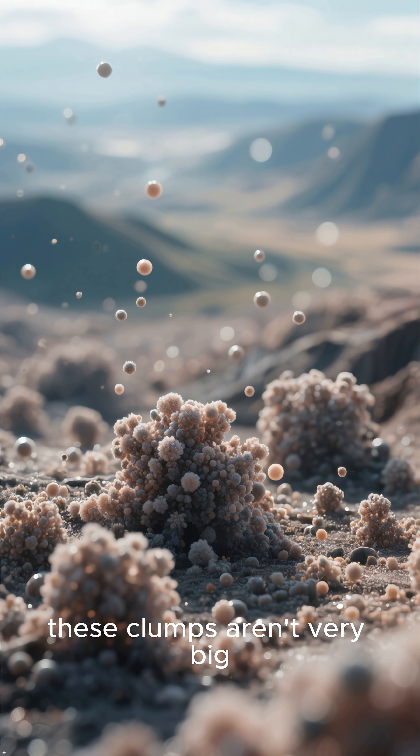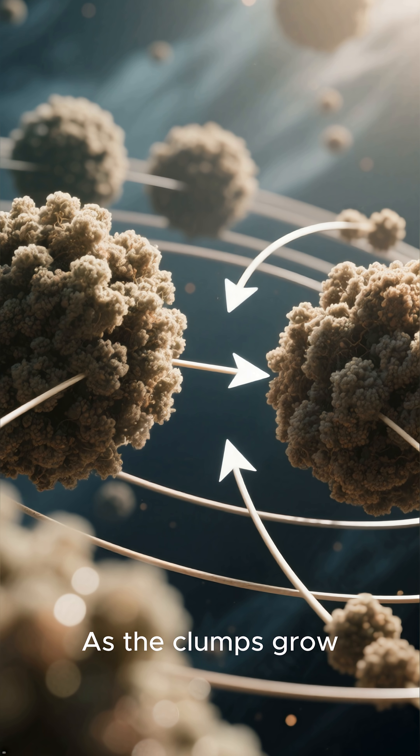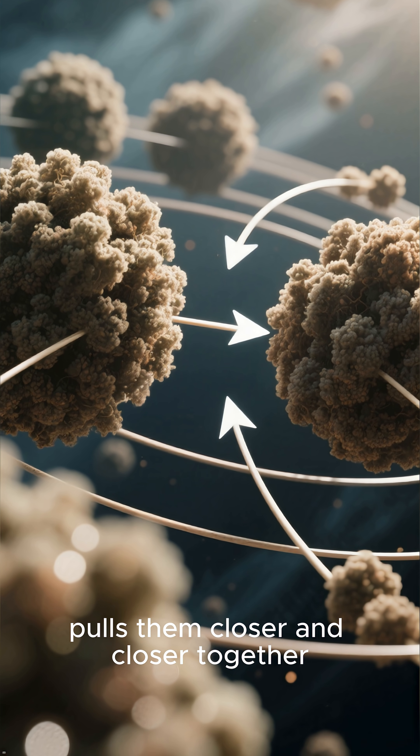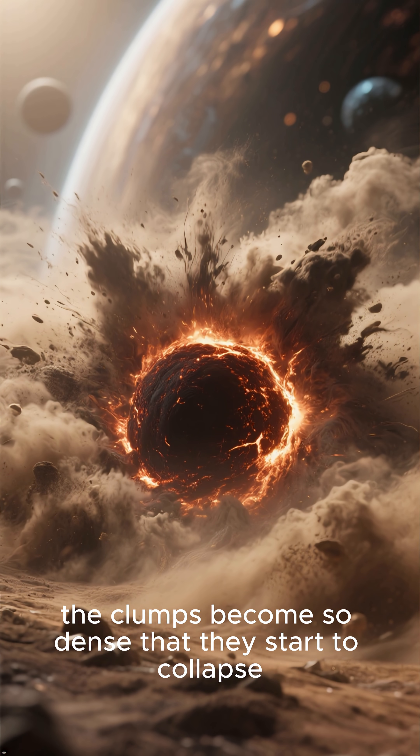At first, these clumps aren't very big. But over time, they get bigger and bigger. As the clumps grow, the gravity between the particles pulls them closer and closer together. Eventually, the clumps become so dense that they start to collapse.